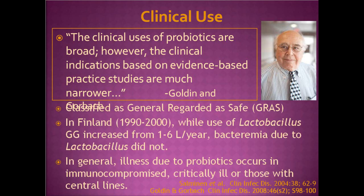In general, probiotics are classified as generally regarded as safe — a description for food additives by the FDA. In Finland, Lactobacillus rhamnosus GG was introduced in 1990, and between 1990 and 2000, per capita consumption rose from one to six liters per year, but bacteremia did not increase. So in general, Lactobacillus rhamnosus is safe and tolerated in a large population. When illnesses due to probiotics occur, it's in those who are immunocompromised, critically ill, or have central lines — which I'll address later.